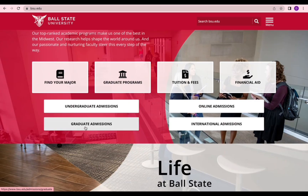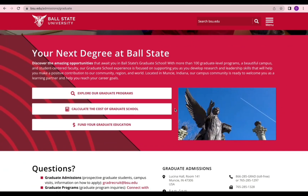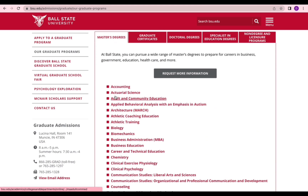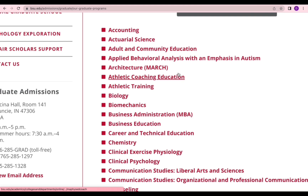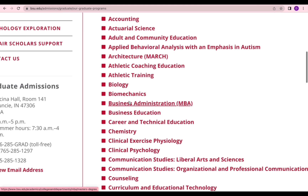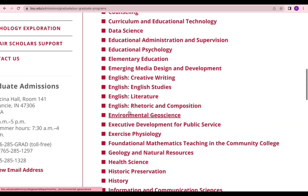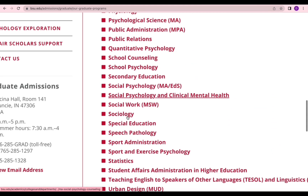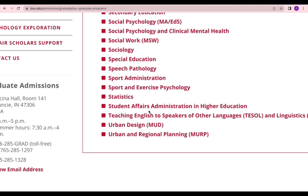Let's look at the graduate admissions programs. Under 'Explore Our Programs,' they have many options: accounting, science, adult and community education, applied behavior analysis with emphasis in autism, biology, business administration, education, data science, English literature, history, nursing, philosophy, psychology, secondary education, urban and regional planning, and urban design. There are many programs — find the one that fits you.